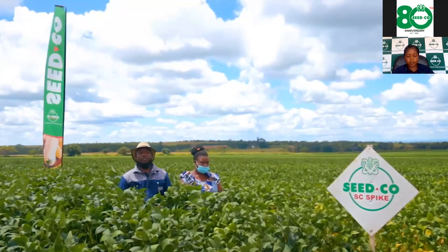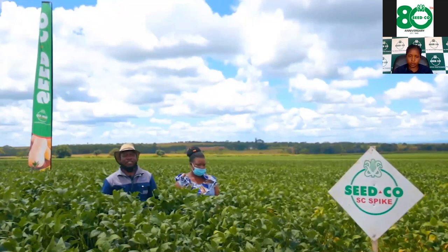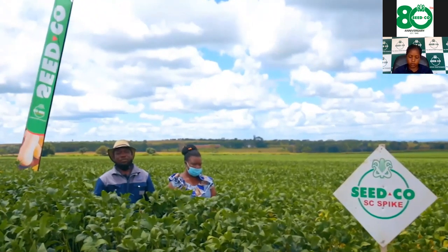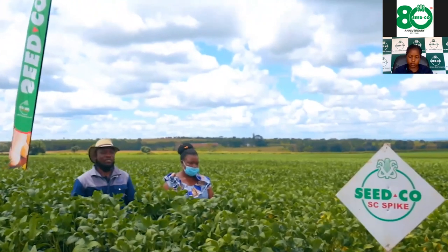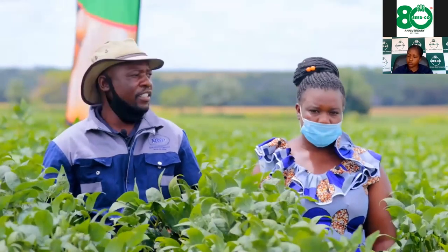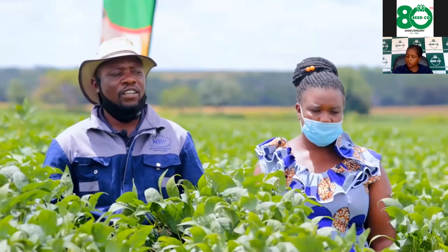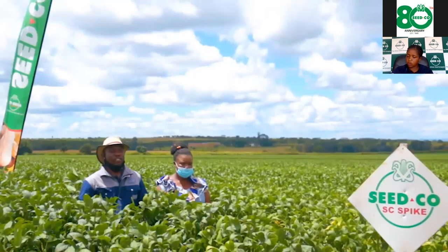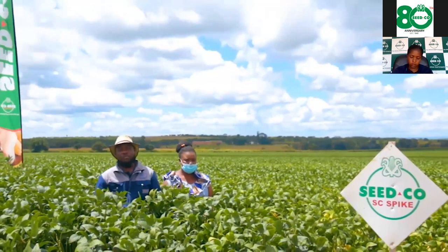My name is Moffat Sefu. We are here in Mucherengi, Mashonaland West Ward 2, with my wife beside me. We are standing in a field of soybean.